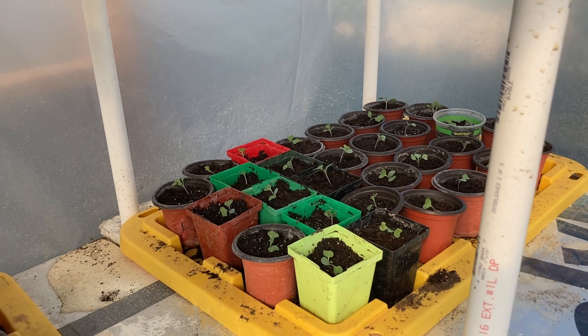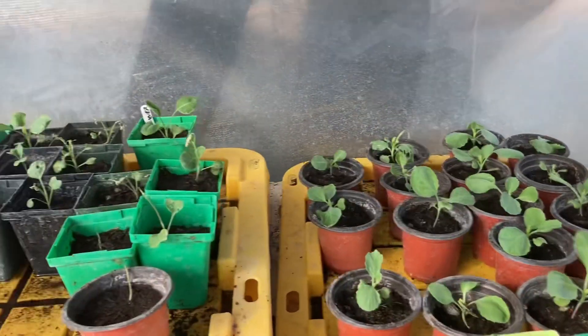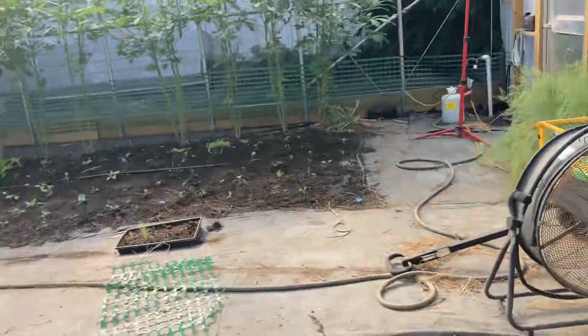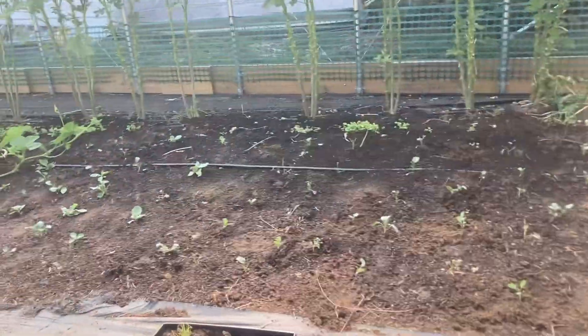I transplanted some of my seedlings this morning into these three-inch pots. And then I have these that I will be going in and putting in the ground over here. I'm going to wait and see what happens tonight and load this ground up tomorrow.